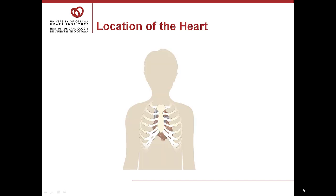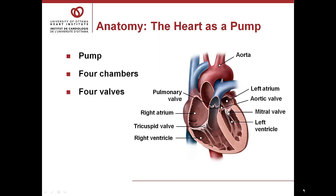The heart is the size of a fist and is located in the center of the chest, behind the breastbone. To operate on the heart, in most instances, the surgeon has to cut through the breastbone. One of the major rules after heart surgery is protecting this breastbone while it heals. The heart is a muscle that pumps blood around the body through a series of pipes or tubes called arteries and veins.